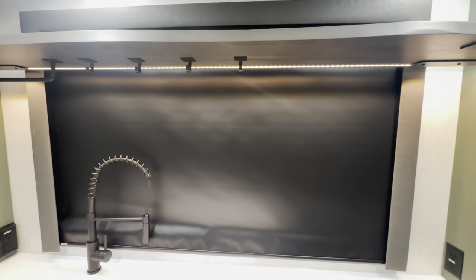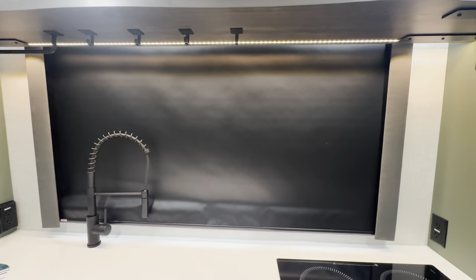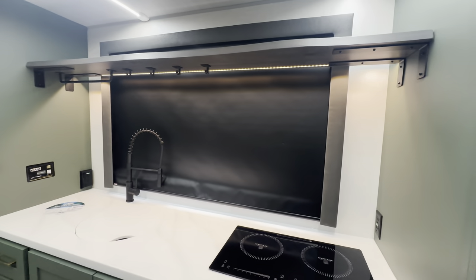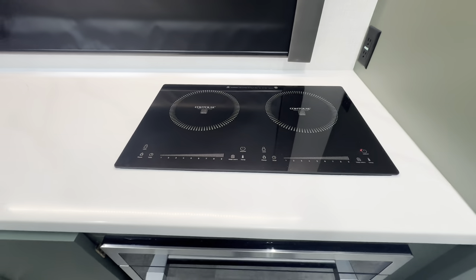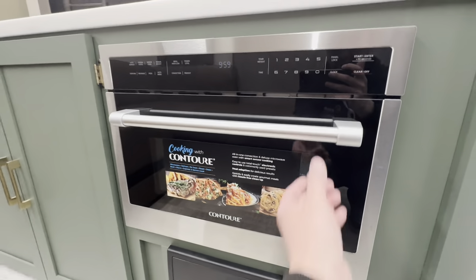Nice LED lights underneath, and a huge window behind that — just pulled closed for the video. Hopefully you've got an awesome view and can look right out there. Induction cooktop — that's super cool. And then this awesome convection microwave oven right here. Very high quality.